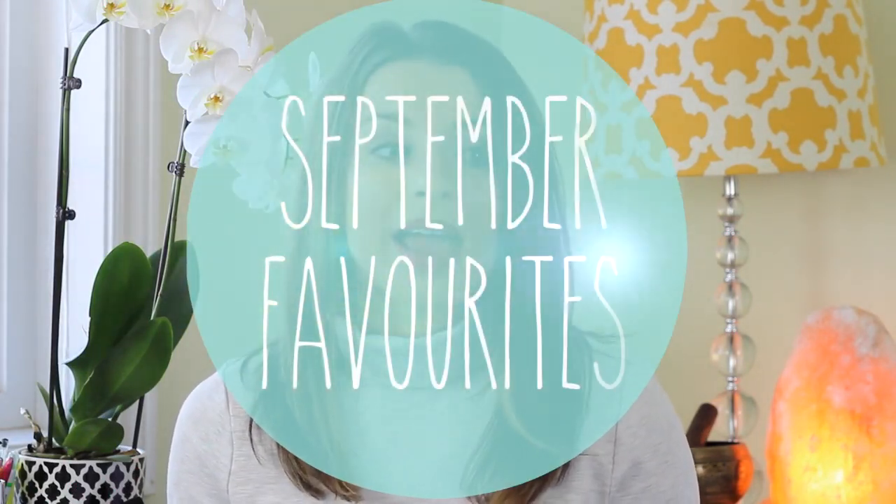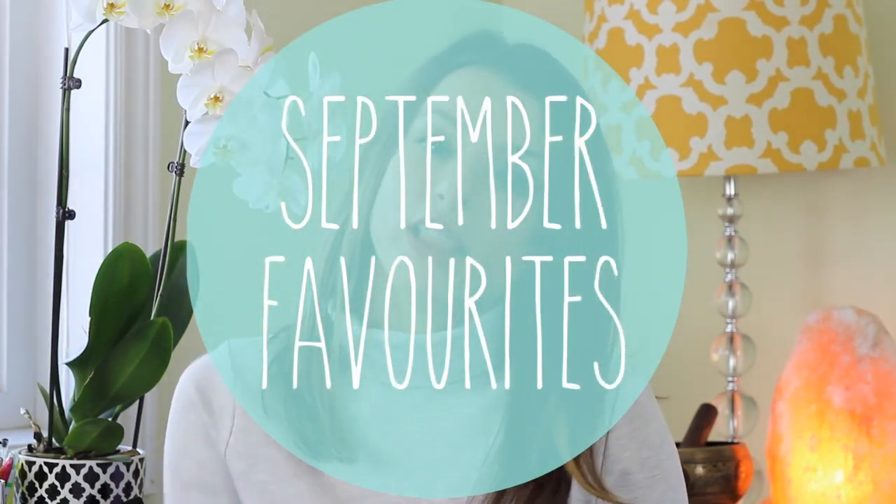Hi everyone! Welcome back to HealthNet Nutrition. My name is Nikki and today I'm going to be sharing with you guys the products I've been loving in the month of September. I definitely treated myself a little bit more during September because it was my birthday month, my boyfriend was visiting from Alberta, and we went to New York, so I had a lot of favorites but I had to really narrow it down.